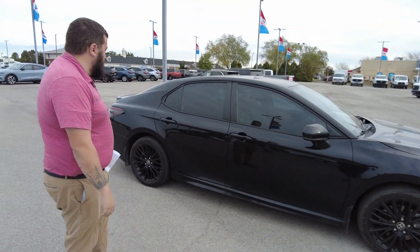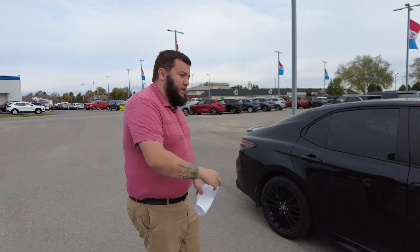The Camry is going to have plenty of space, plenty of trunk space. Let's come on in and take a look at the inside.